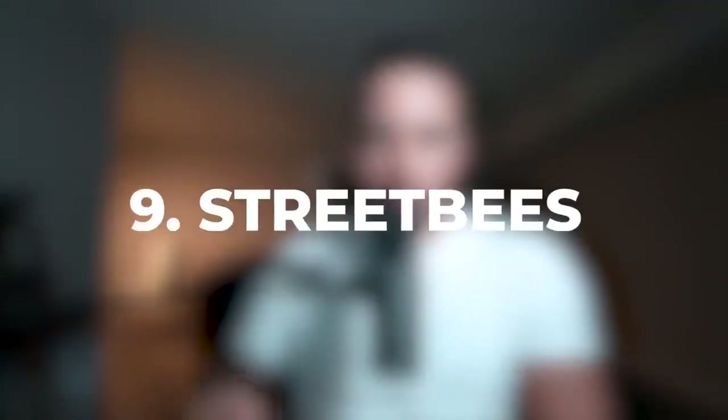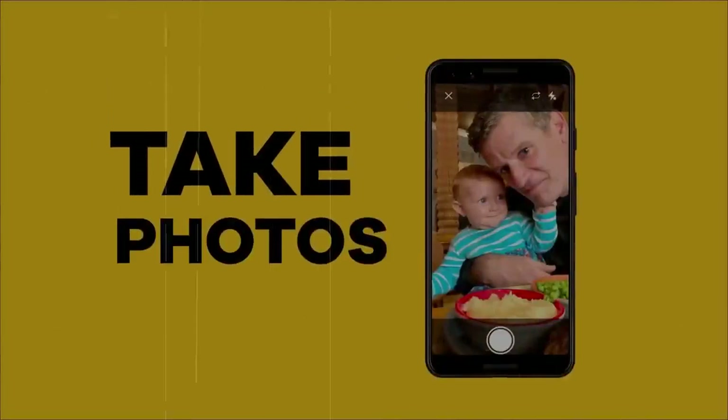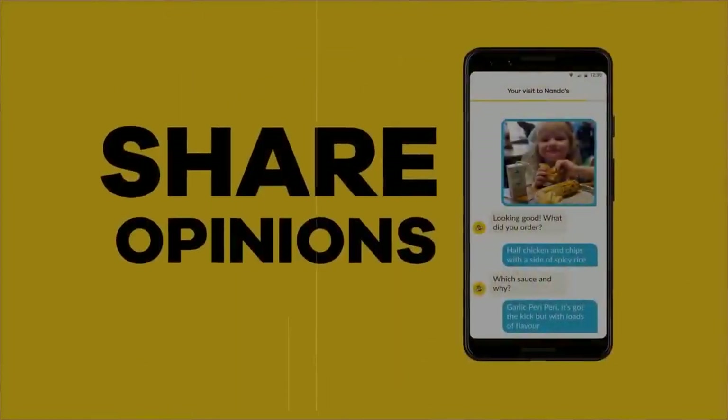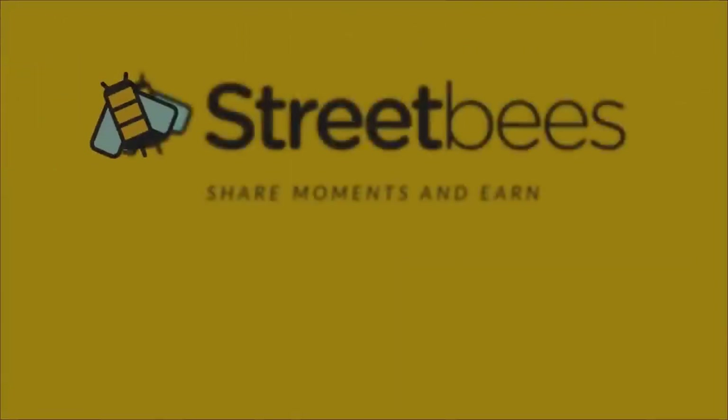Number nine on the list is Sweet Bees. This application will allow you to earn money by taking pictures of real life stuff — foods, restaurants, all those kinds of things. Sweet Bees pays you via PayPal and they have awesome customer support, so if you need help you can count on their support.